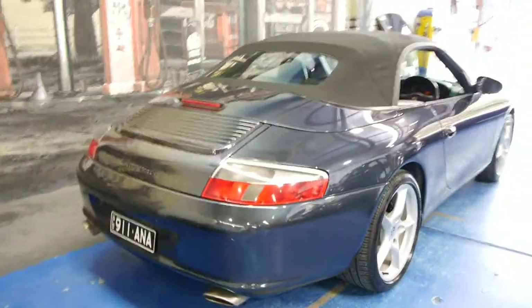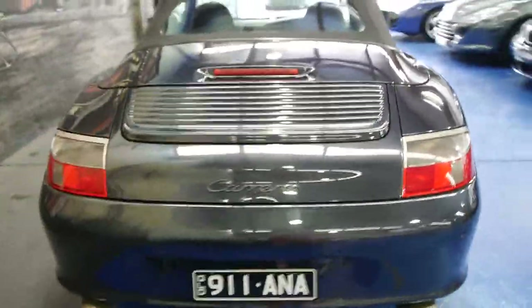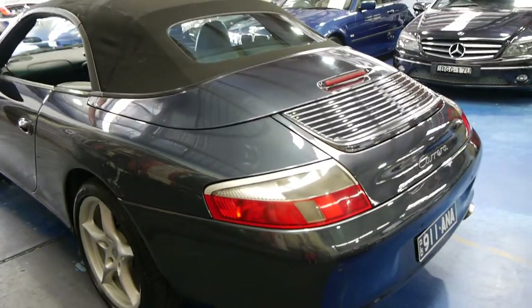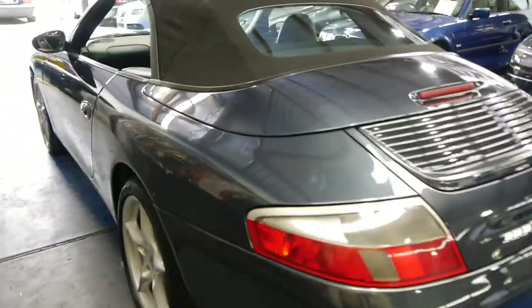They've got a slightly different looking exhaust as well, and it's got more kilowatts and more brake horsepower than the previous model. The car appears to be very straight down the sides.